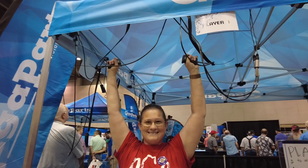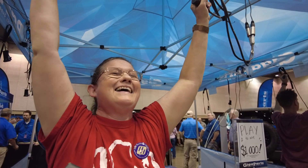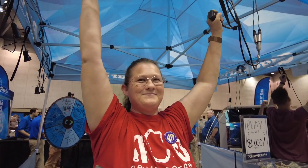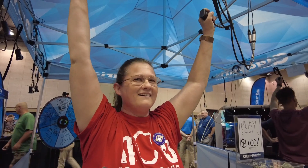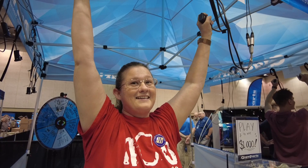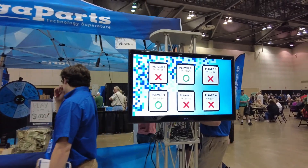Let's talk to player four. How are your arms feeling? 'Awesome.' Can you feel your hands at this point? 'I can't feel my fingers.' So at least there's no pain right now. 'No pain.' You think you can hang in there and win it? 'Oh yeah, I've got to beat this young man.' You're going to beat him? 'Yeah.' And then you're going to come back and win the final round, right? 'Yeah.'